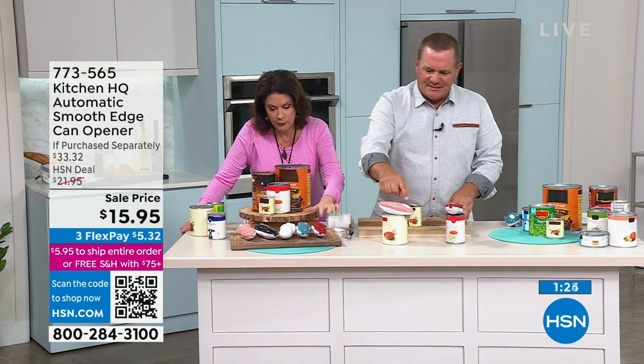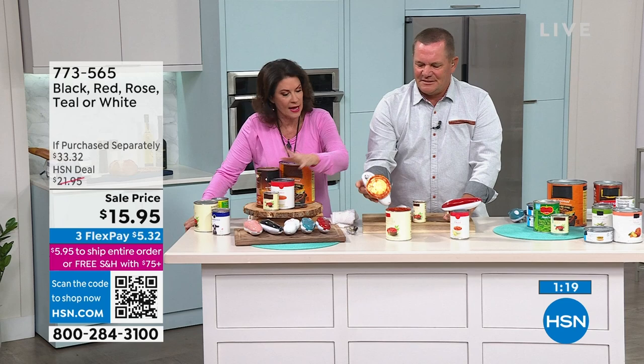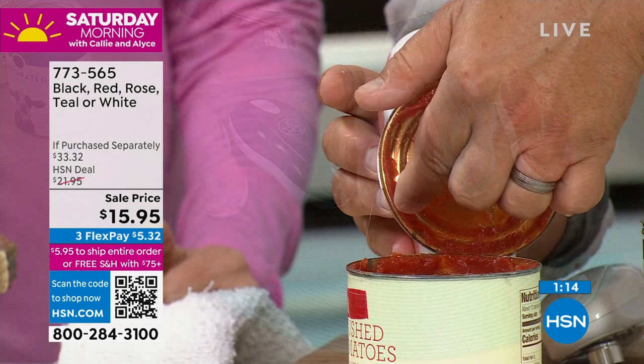Today it's even better because it's on sale. Red is available and selling the fastest, then the teal — I like it in the white, the black, and you also have it in that rose. And you can see right here there's a little string — that's glue from where the lid was glued on. What you're doing with this can opener is not cutting the lid; you're releasing the glue seal that holds that lid on the can from the factory.